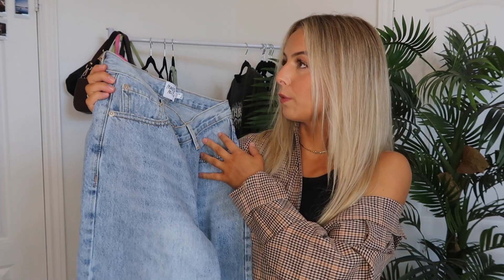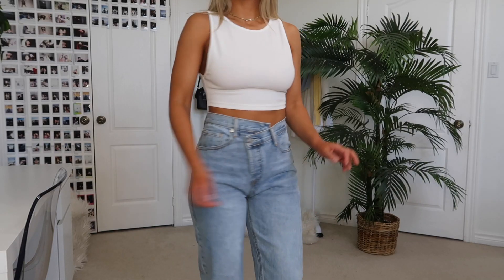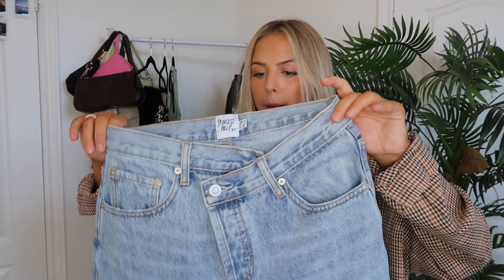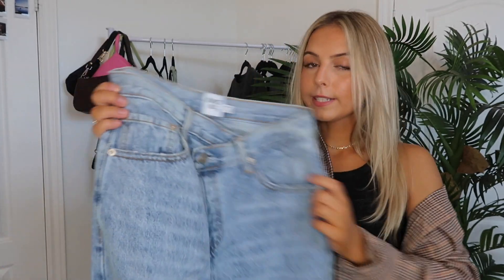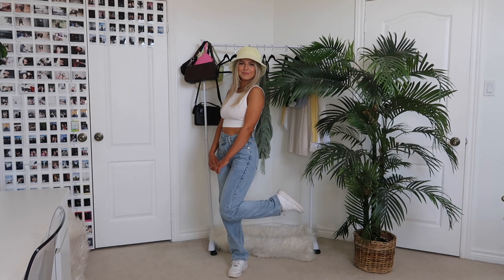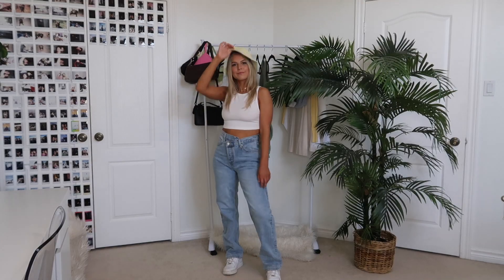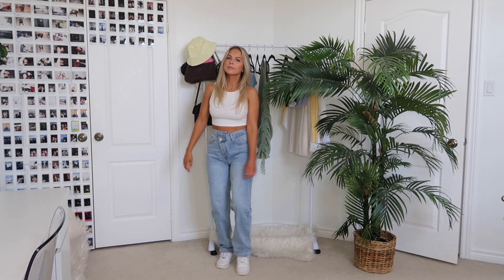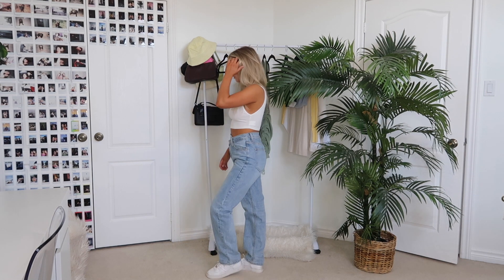To finish off the outfit I threw on these asymmetrical jeans — they're so cute and they're a dupe for the Goldie jeans. I bought these with my own money. I originally got a size two but they were too oversized, so I returned them and ordered a size zero and they fit perfectly. They're just asymmetrical button jeans with the perfect wash and no rips. I've been eyeing them for a long time — I feel like these will be great to dress up because the detail looks very high-end.